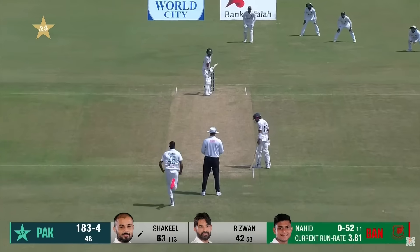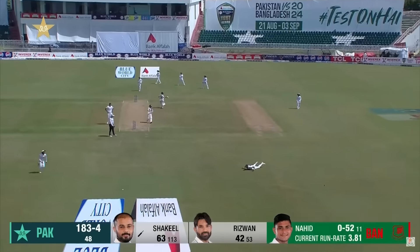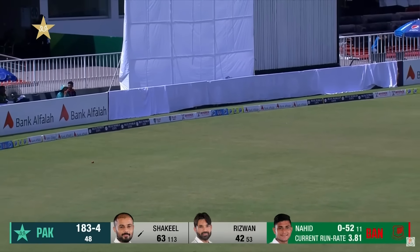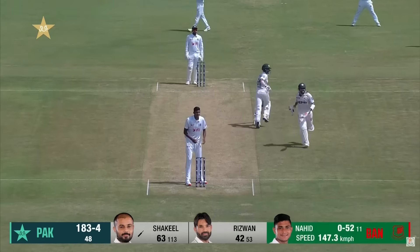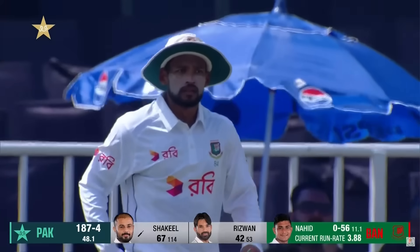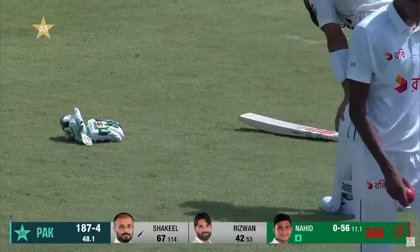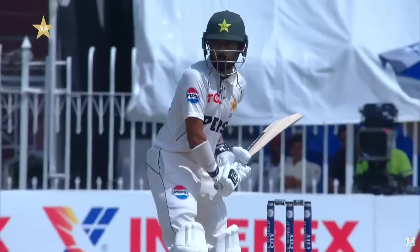Slightly full and driven down, that'll beat mid-off and trickle away. Nobody's chasing, so an opportunity — yes, they run all four! That all-run four makes him the leading run-getter for Pakistan after 20 innings in Test match cricket.